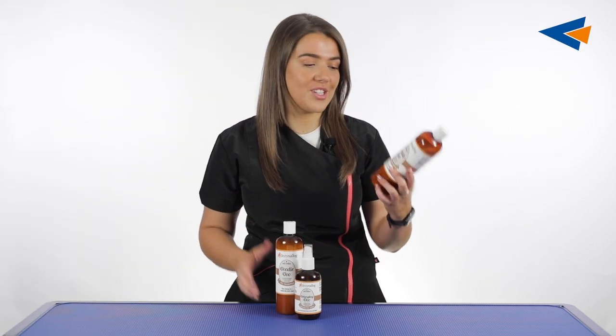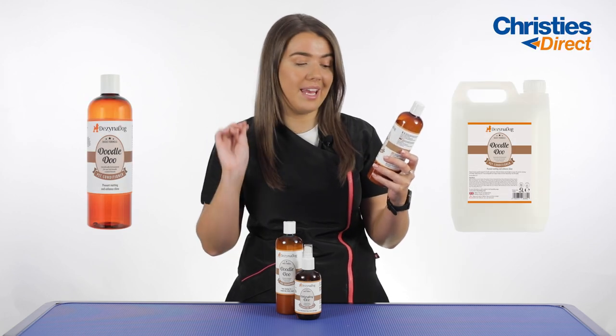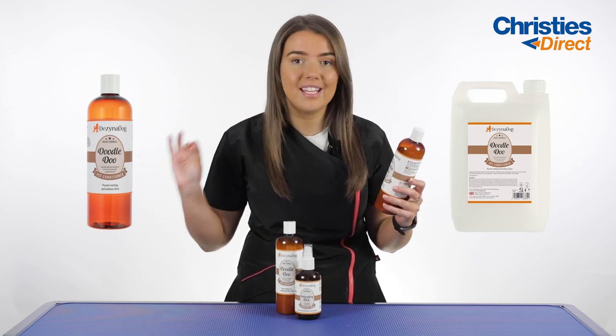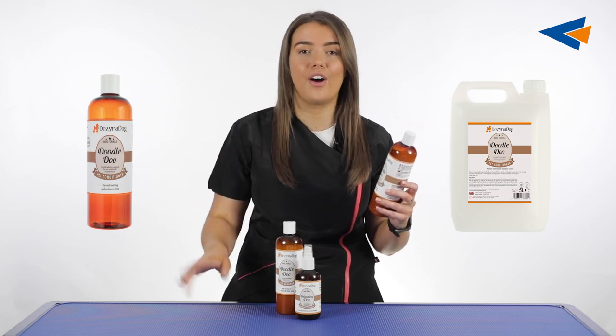Moving on to the conditioner — this is the Doodle Do Pet Conditioner, specifically formulated for use on doodle coated breeds. It prevents matting and enhances shine. You do not want any knots, tangles or mats in that curly coat because it is going to be a nightmare to get out.